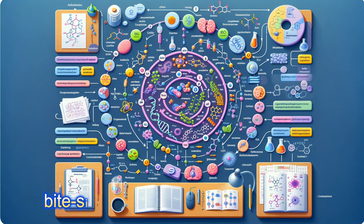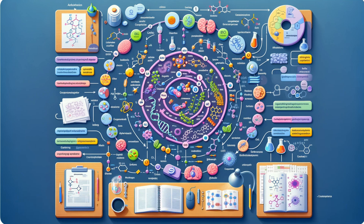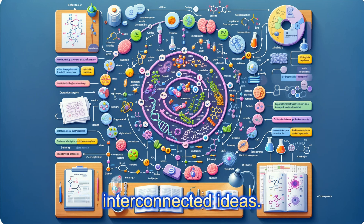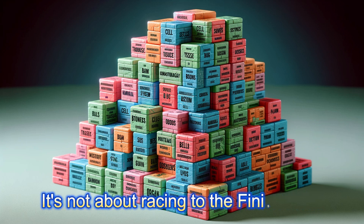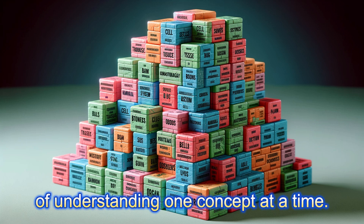Breaking down the insurmountable into bite-sized pieces is the essence of tip number nine: breaking down complex topics. Just like the body is a collection of systems, your study topics are a series of interconnected ideas. Take it step by step — master the basics before you build on them. It's not about racing to the finish line; it's about laying down a solid foundation of understanding, one concept at a time.